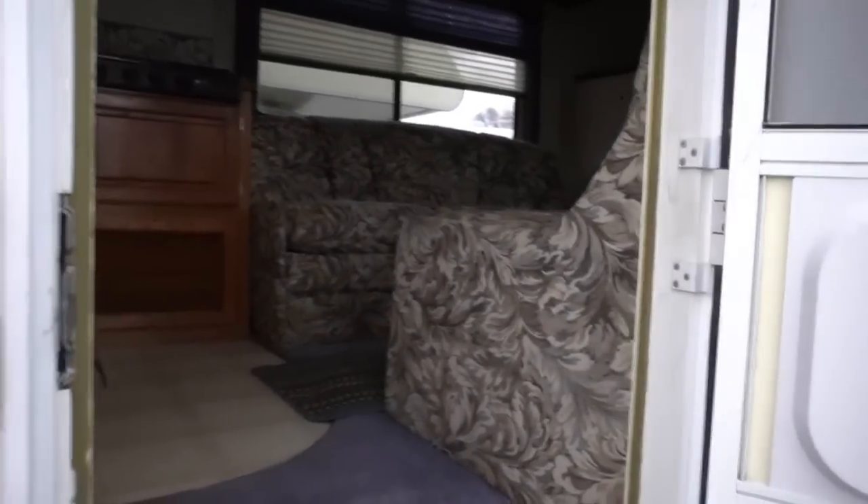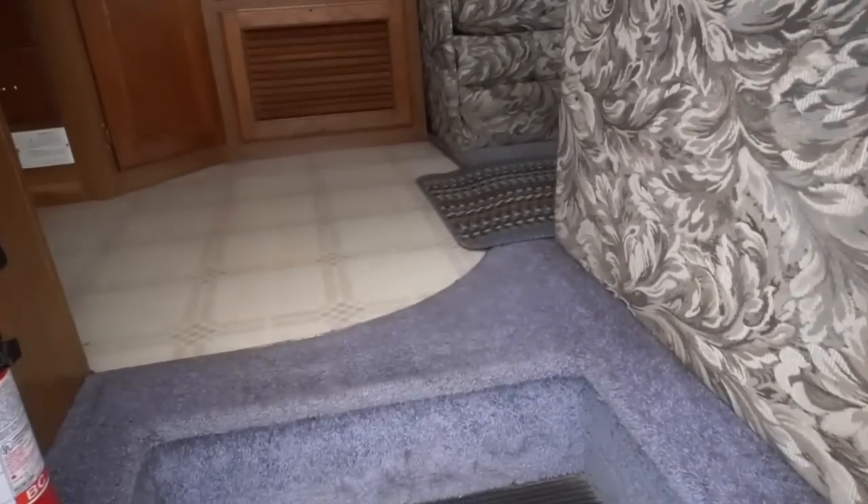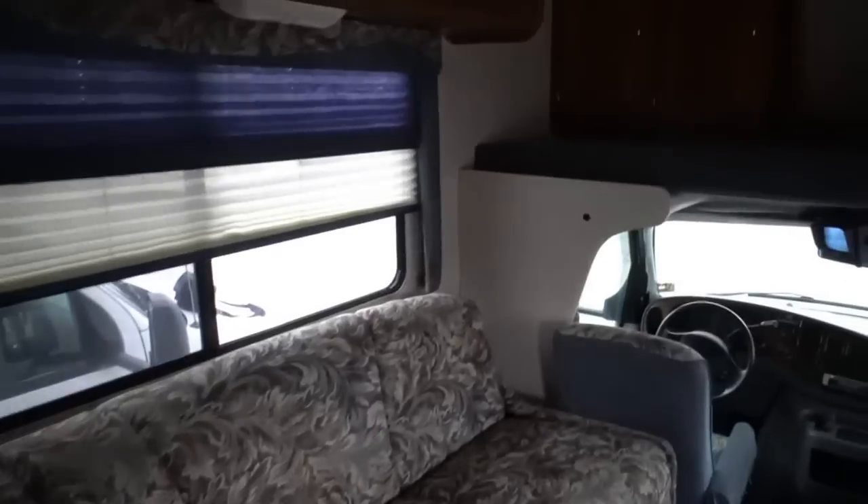Let's look inside. This thing's pretty much all original — original carpet that looks great.